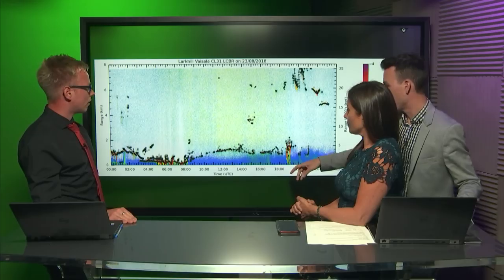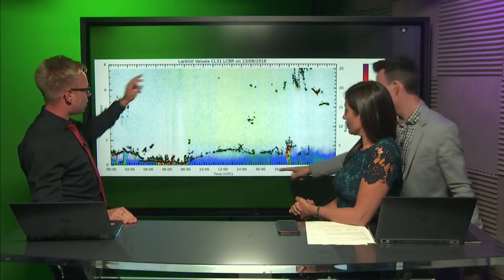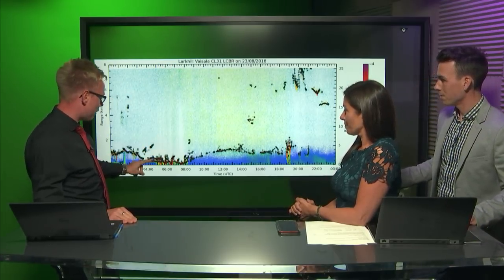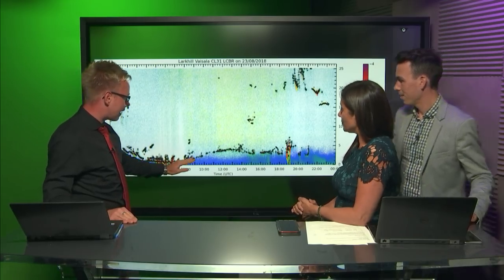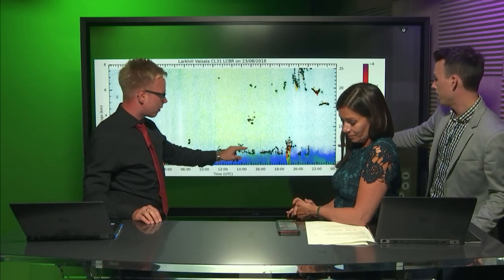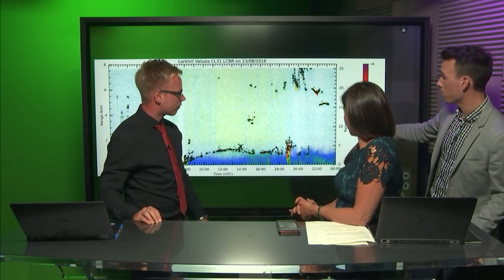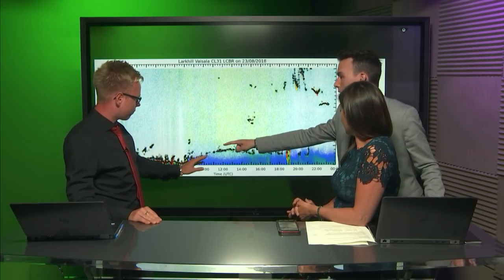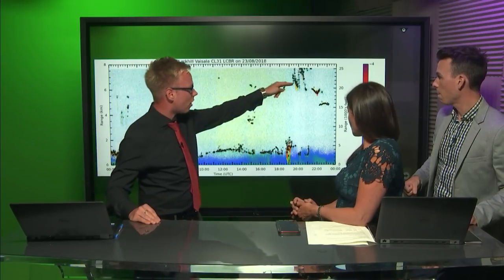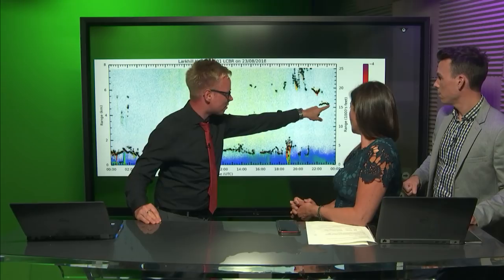This is a cloud base recorder for Lark Hill — one of the places where we saw those clouds. The plot shows 24 hours of data with height on the vertical axis — 5,000, 10,000, 15,000 feet. This is the warm front with very low, drizzly cloud. As that cleared, there was a bit of improvement, then the cold front with heavy rain and again some quite low cloud. But once that cleared through, a real improvement — much higher cloud. This is the legacy of medium-level cloud that we're looking at.